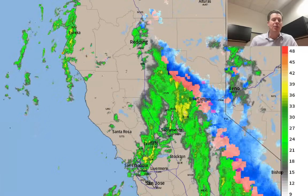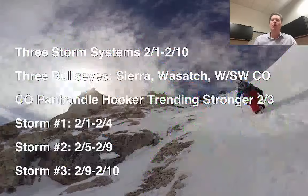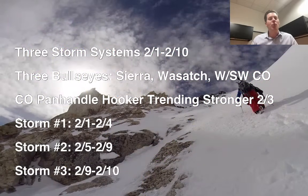Let me show you what I'm thinking here this morning — latest information, latest bullet points. I'm now looking at three storm systems between today and February 10th. You can see the timeline for all three of those storm systems right there. Still looking at snow bullseyes for big grand totals in the Sierra, the Wasatch, and western and southwest Colorado will hold some of the biggest grand totals.